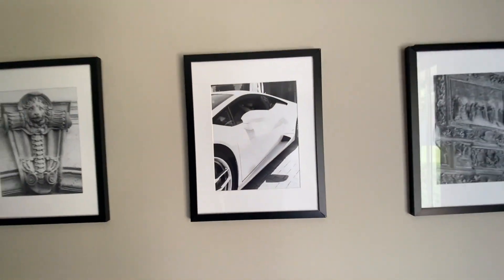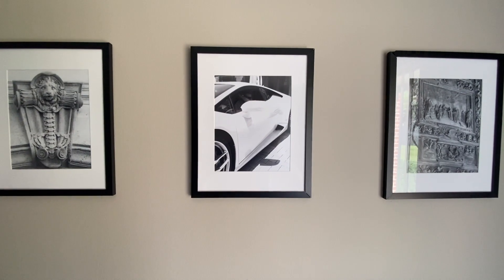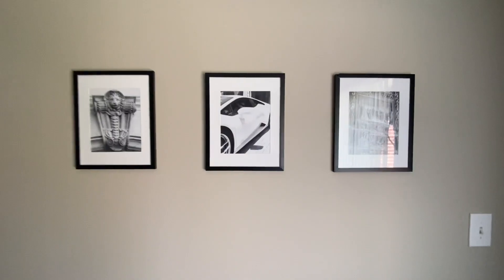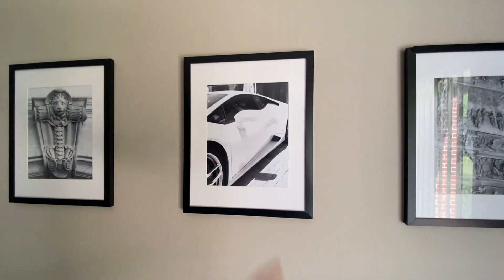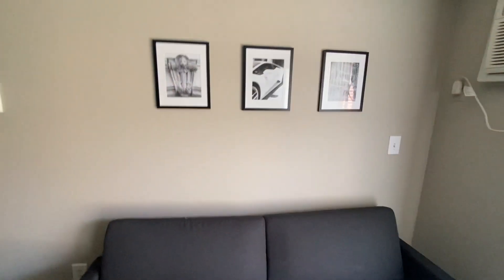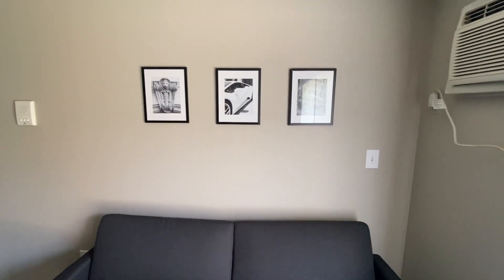This is a picture of me dabbing in a Lambo in 2016 — that was kind of hilarious. My mom got these printed. Fun fact: in Italy I drove a Huracan, and it was really cool. I think it looks good. I hung them myself and centered them above the couch.